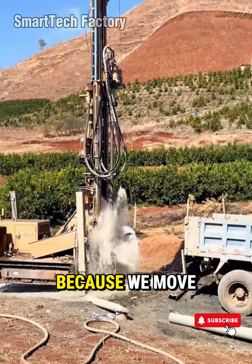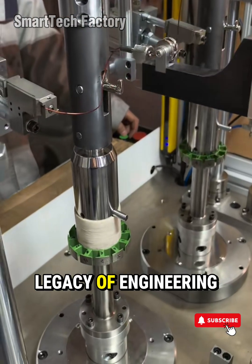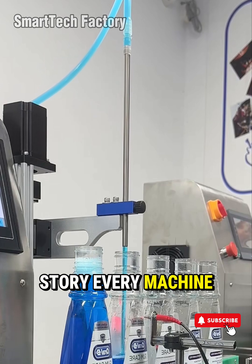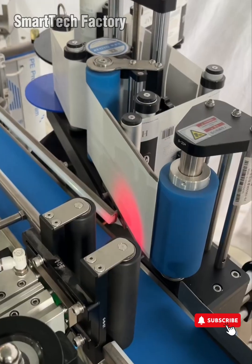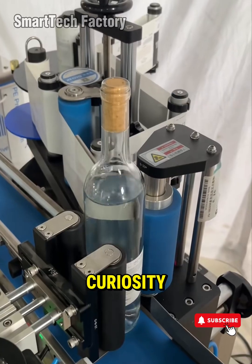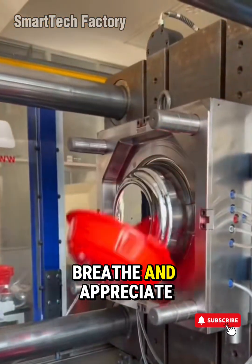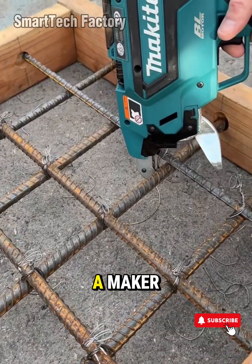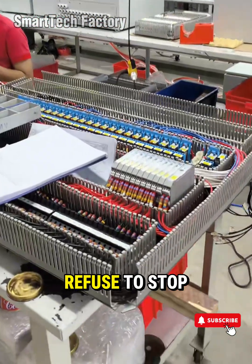The metal moves because we move. The code runs because we imagine. The tools improve because we refuse to settle. This is the legacy of engineering. This is the heartbeat of manufacturing. This is the story every machine silently tells. So if watching these satisfying factory machines fills you with excitement, if smart tools and automation technology light up your curiosity, if the smooth glide of a production line makes you pause, breathe, and appreciate the beauty of precision — then you're one of us. A builder. A thinker. A maker. A believer in what's possible when human hands and human imagination refuse to stop evolving.